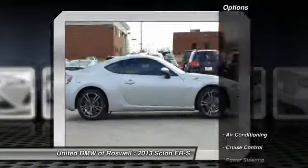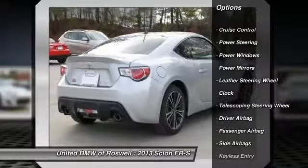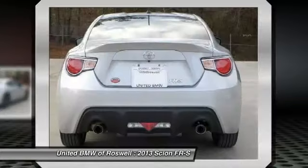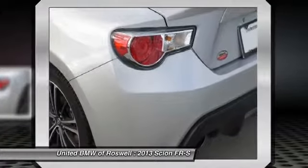Here are some of this vehicle's great options: traction control, power steering, driver airbag, front air conditioning, keyless entry, cruise control, side airbag, Bluetooth, premium sound, CD player.